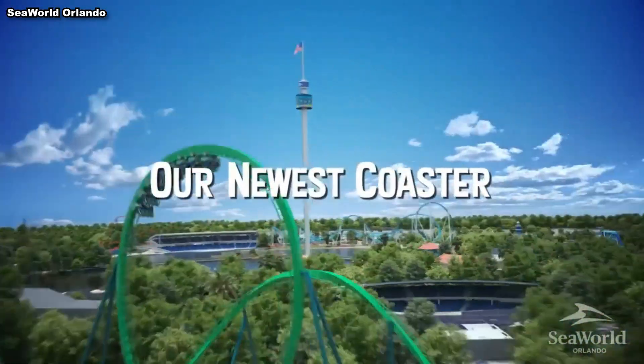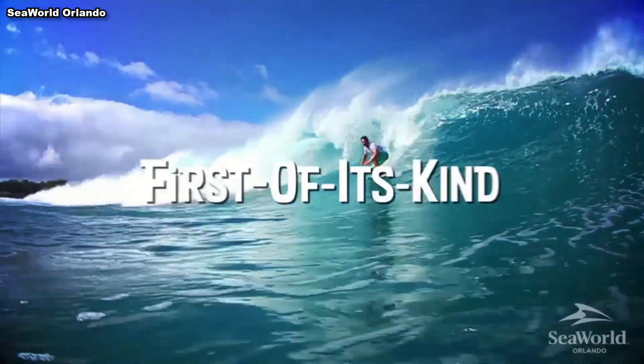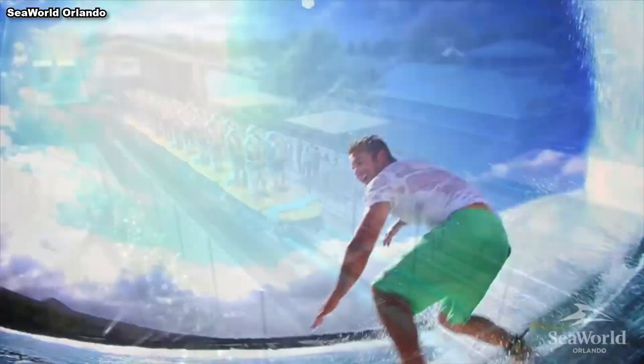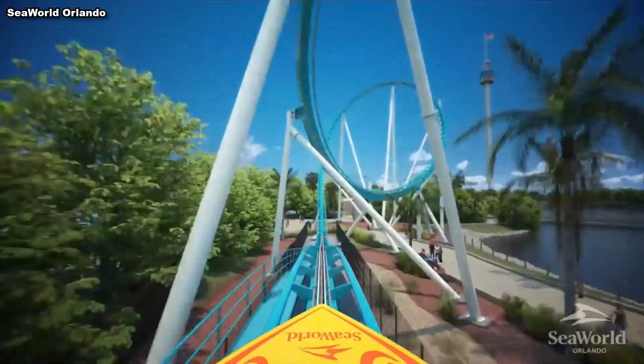Last week, after months of rumors, SeaWorld Orlando officially announced their sixth roller coaster, Pipeline. Manufactured by B&M, this ride will be the world debut of their new surf coaster model, and it looks… interesting to say the least.